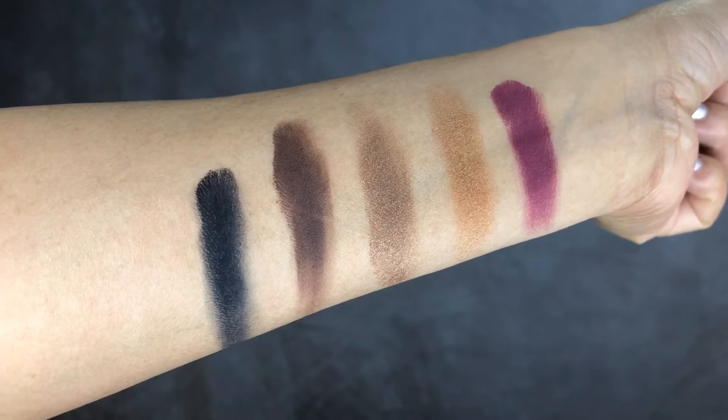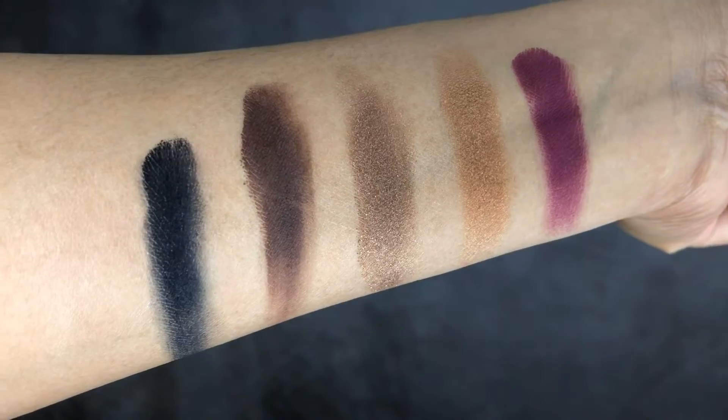Now let's move on to the last row, which is this shade right here. For my first impression, I really love this palette. I'm happy that I got this one, and I can't wait to create more looks using this palette.